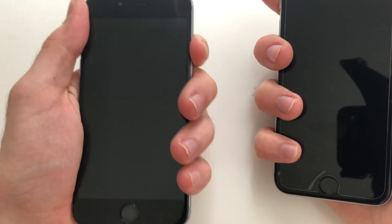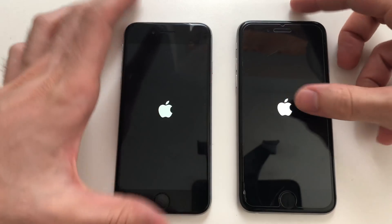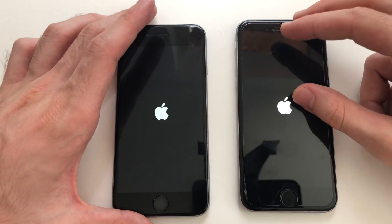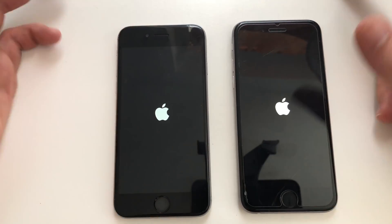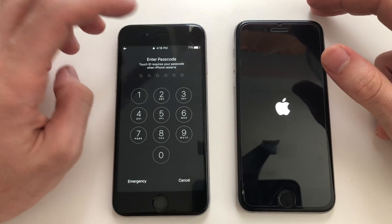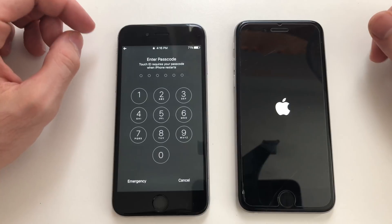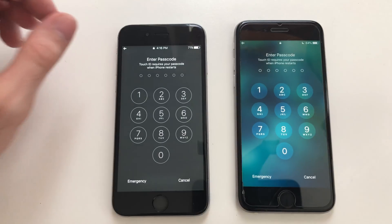Both devices are booted up here — one on iOS 10.3.3 and one on iOS 12 beta 2. Let's see which one boots up faster. There are some bug fixes and improvements on iOS 12 beta 2, but it doesn't look like that affects boot-up speed — iOS 10 is still faster in booting up on iOS 12, at least for now in beta 2. There is some difference, and here comes iOS 12 beta 2 dropping in.